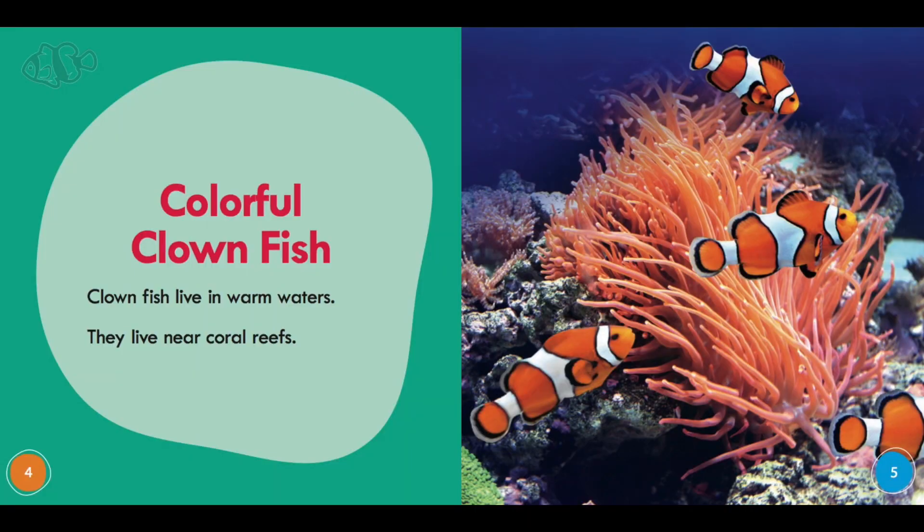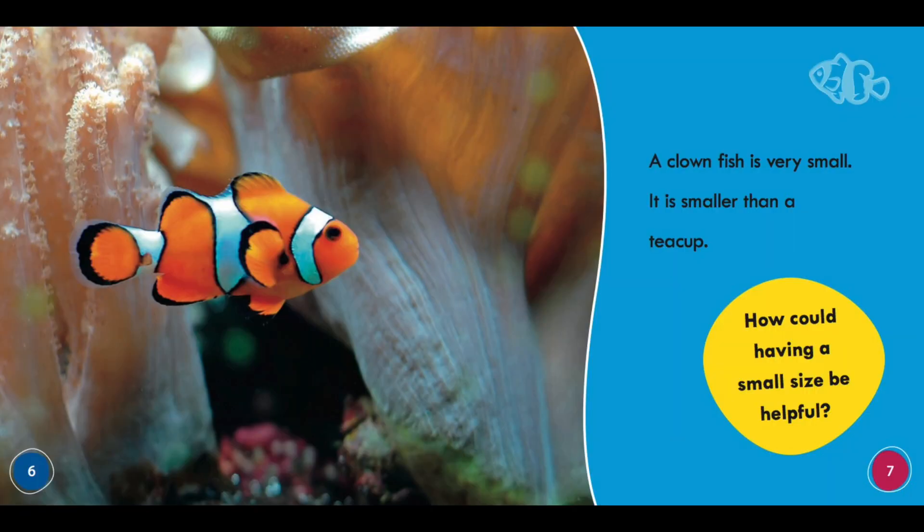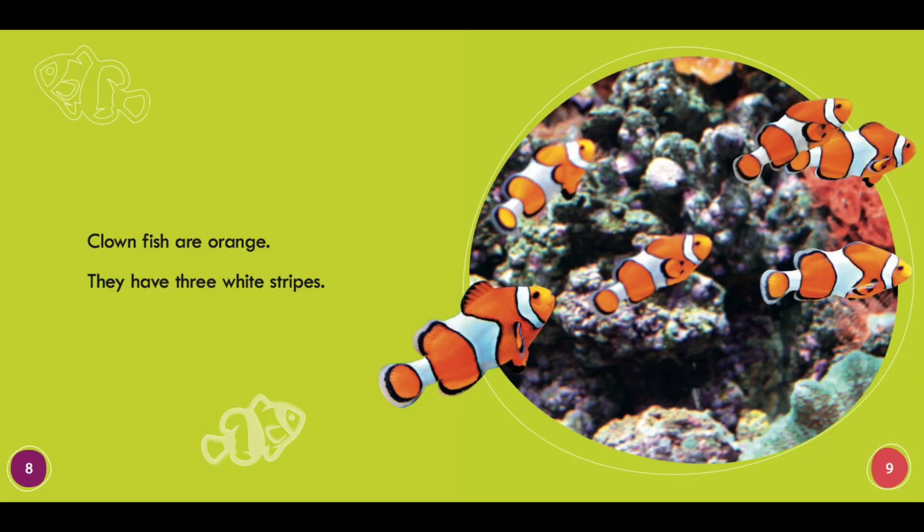Colorful Clownfish. Clownfish live in warm waters. They live near coral reefs. A clownfish is very small — it is smaller than a teacup. Clownfish are orange. They have three white stripes.